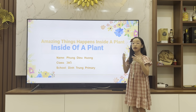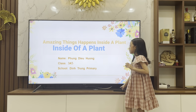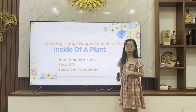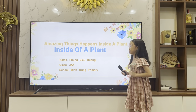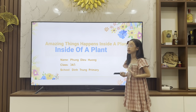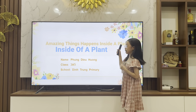Hello everyone. My name is Phùng Diệu Hương from class 3A5 at Định Trung Primary School. Today we're going to learn about a fun topic named inside of a plant. That means we're going to learn about the incredible science of amazing things that happen inside of a plant.